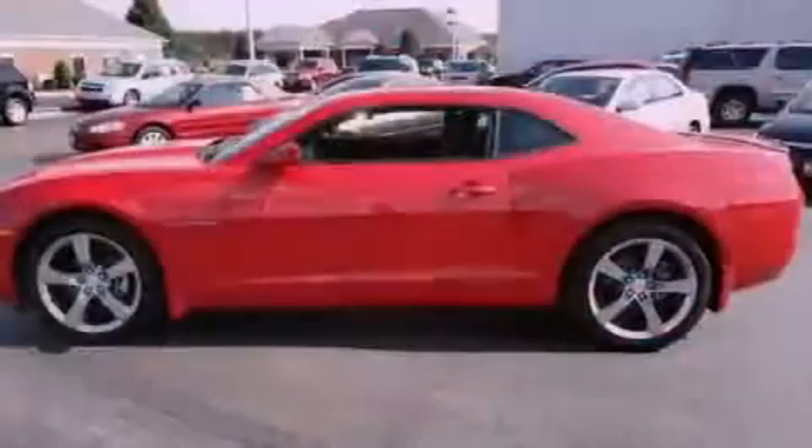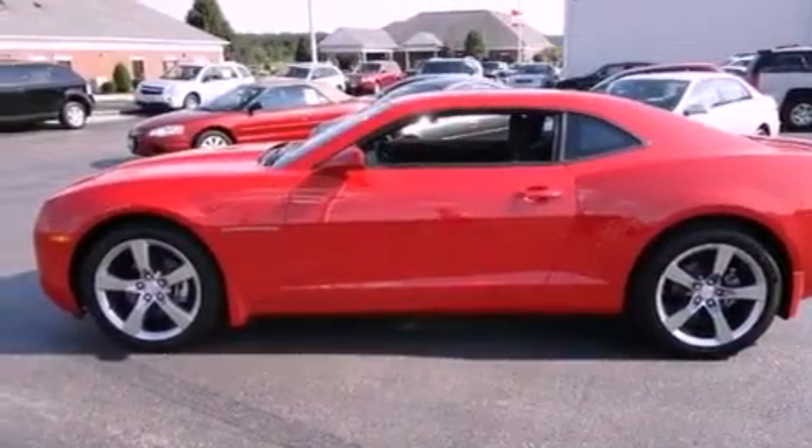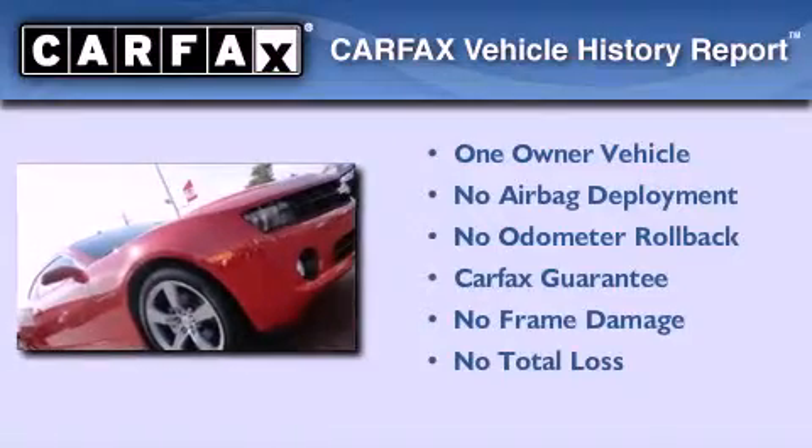With an EPA estimated rating of 29 miles per gallon on the highway, fuel efficiency does not take a back seat. This Chevrolet has had only one owner and it qualifies for the Carfax buyback guarantee.